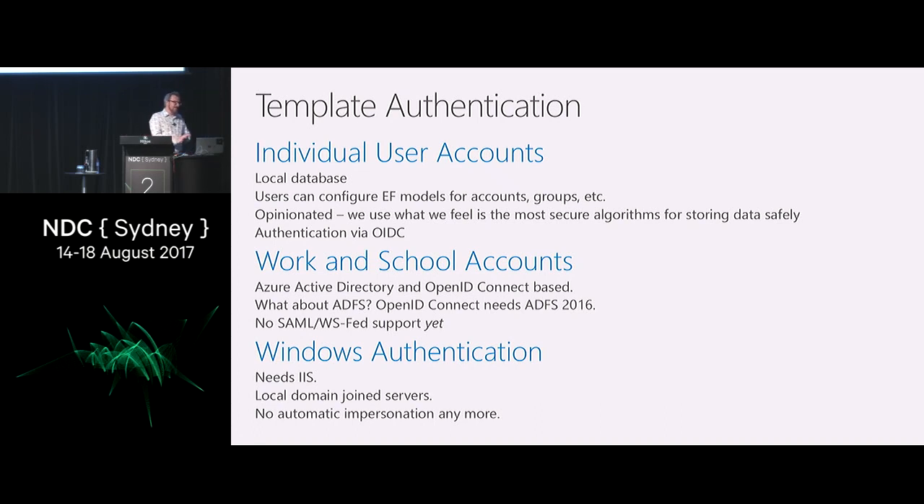Windows authentication obviously needs to be running on Windows, so it requires IIS and is just against local domain-joined servers. We don't do impersonation by default anymore, which is something we used to do in the .NET framework. It causes some rather interesting scalability problems. So if you are going to need impersonation, you will have to manually impersonate just around the little bits that you need to, like database access.